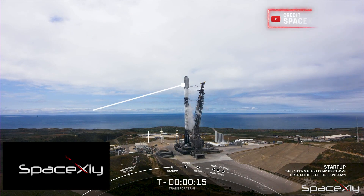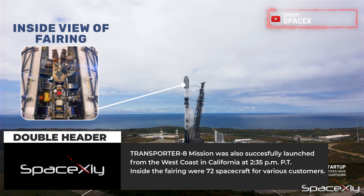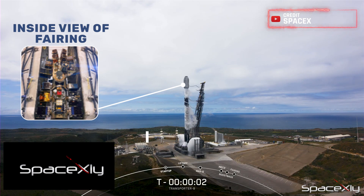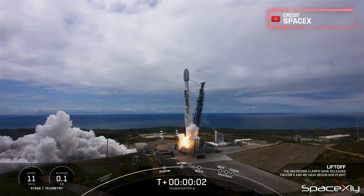But the excitement didn't stop there for the day. Approximately 13 hours later, we witnessed yet another remarkable launch with SpaceX's 8th rideshare mission, also known as Transporter 8. A Falcon 9 rocket with 72 spacecraft inside its fairing lifted off from Vandenberg Space Force Base in California at 2:35 p.m. Pacific Time.